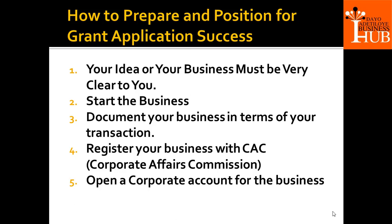They are not recording transactions, not taking pictures, not taking videos, and they don't have a corporate bank account. They are not registered with the CAC. And yet they want investment into their business, support, seed grants and things like that. It's not going to work that way.